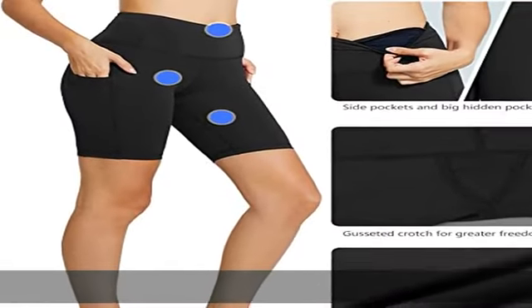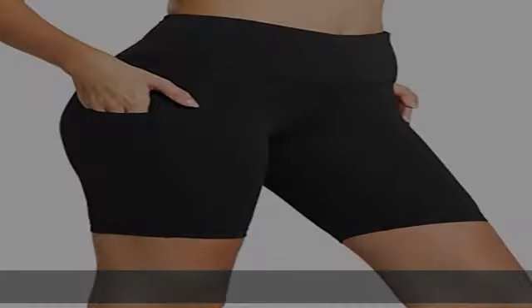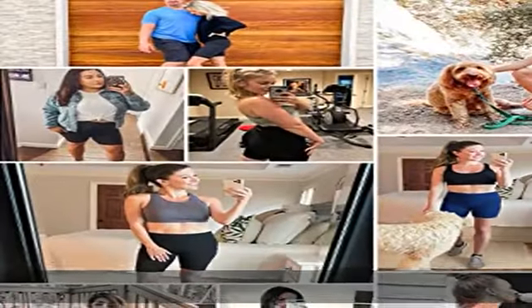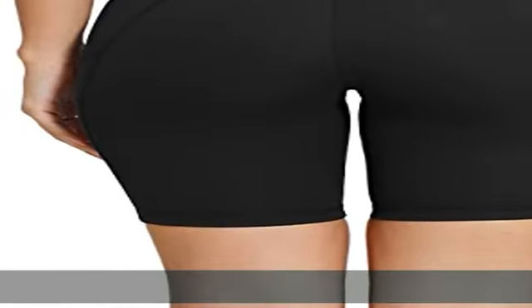Convenient for keeping necessities when you go out. Perfect inseam — approximately 8" inseam; longer inseams provide ample coverage. Gusseted crotch and flatlock seams deliver freedom of movement and reduce irritation caused by chafing.